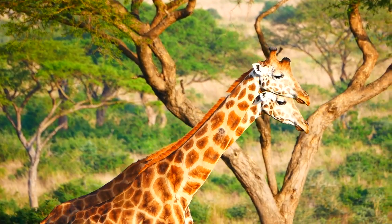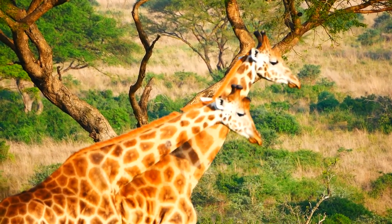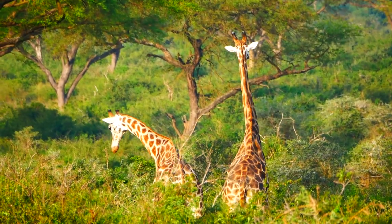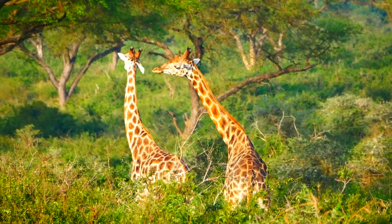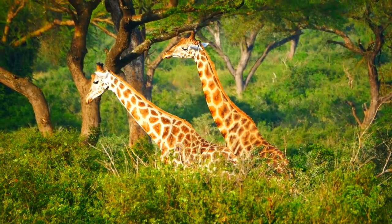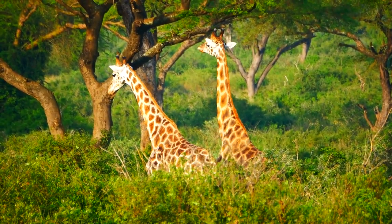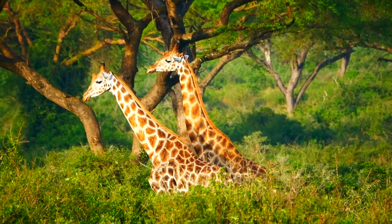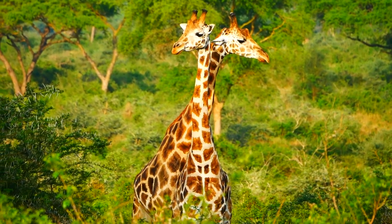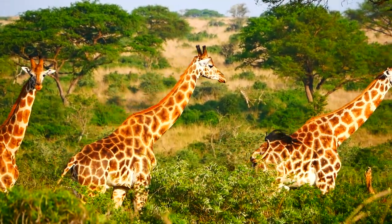I'd hoped to film rival males necking, and I finally got it, albeit only briefly. Finally, I had to turn myself away from these magnificent beasts and head for the exit gate.